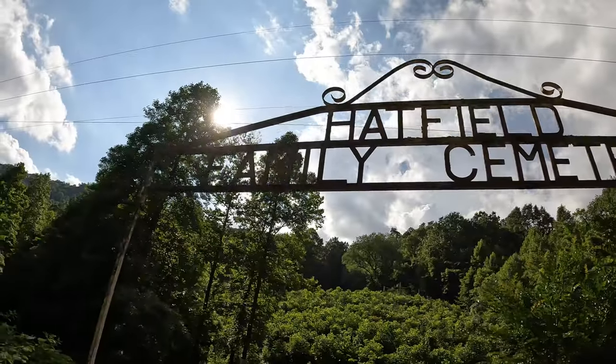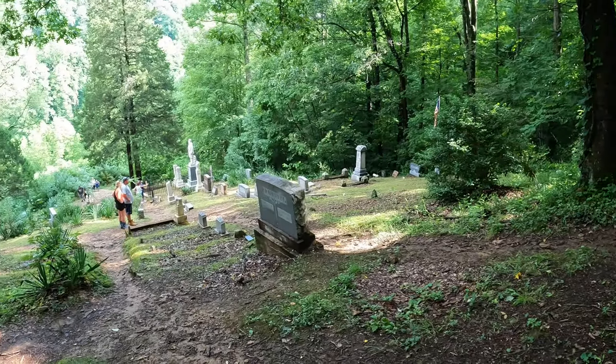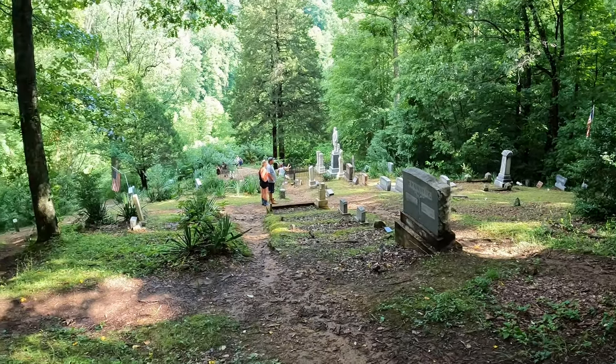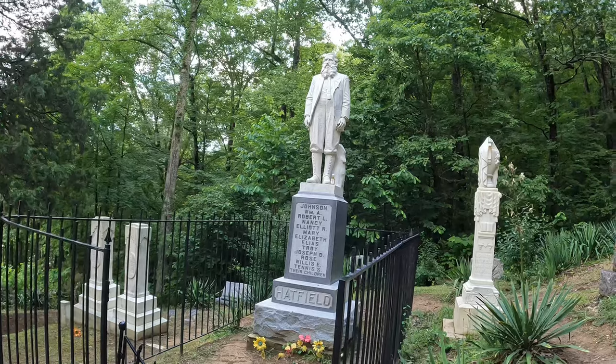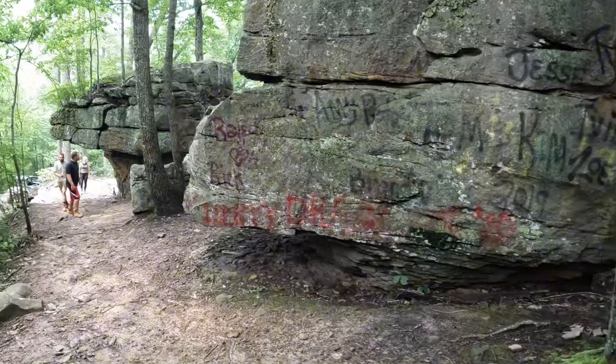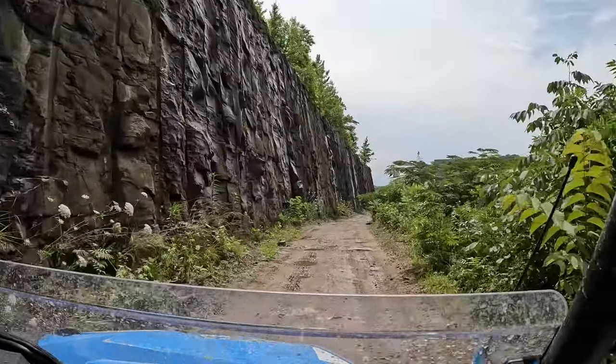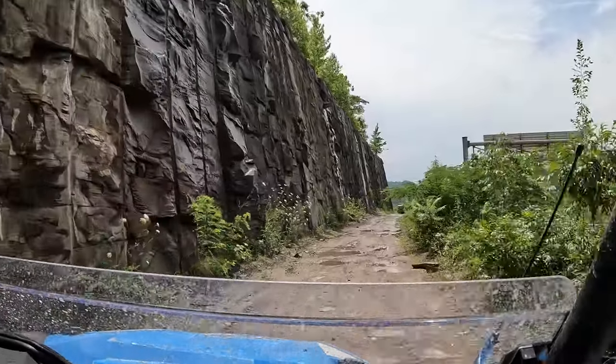There's a Hatfield Family Cemetery, which has so much history about the Hatfield-McCoy family feud. This is in the connector between the Rock House and Devil Ant system. And then overall, just going down the trails, you see a ton of beautiful rock formations in general. This was just a trail where we stopped, pulled over, and took a look at these rocks, and we were in awe because we don't have this where I live in Michigan — it's not mountainous at all.